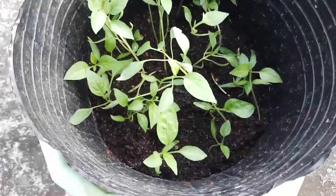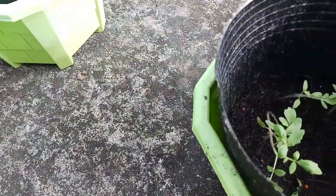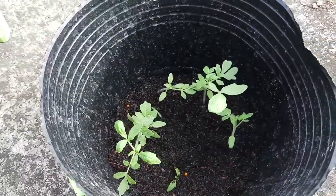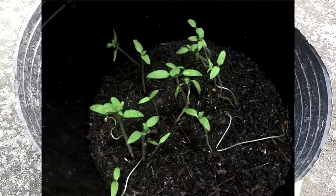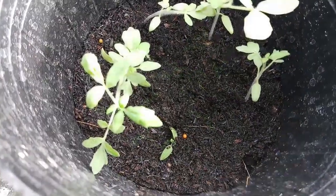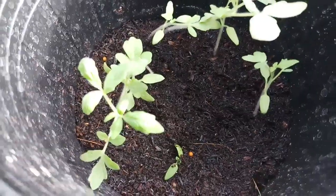Lastly are my tomatoes. Just like my bell peppers, my tomatoes continue to grow upright and show good signs of health. However, their small quantity in my pot requires me to take extra effort to take care of them. If I continue this, there is no doubt that my tomatoes will continue to grow and have fruits.